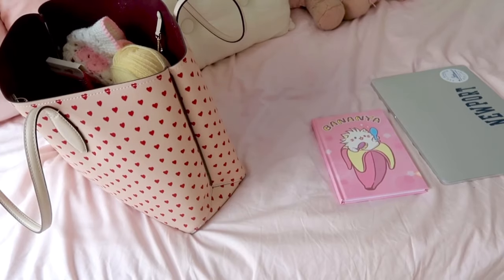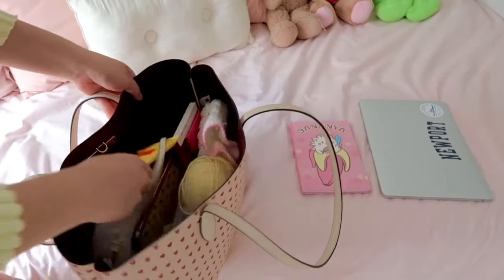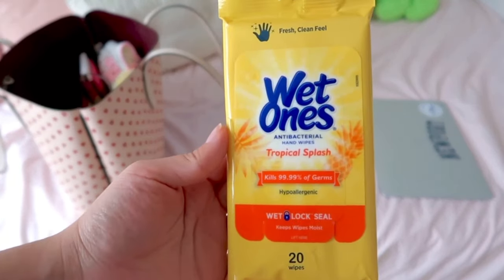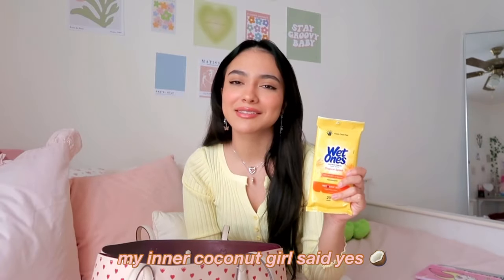You can take this to the coffee shop and look super cute. Next, I keep a notebook — of course this is my favorite one, I got it from Five Below and it's so cute, it just says 'banana' on it. I also have some wipes, which I think are very important because sometimes I don't have access to a bathroom. These are on-the-go hand sanitizer wipes — I think they're better than hand sanitizer itself.